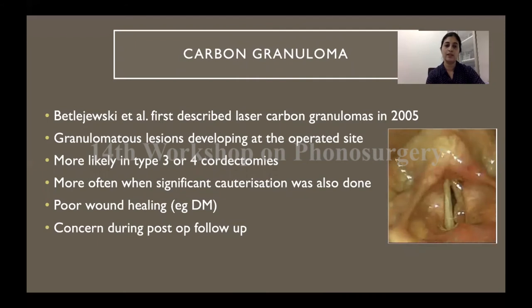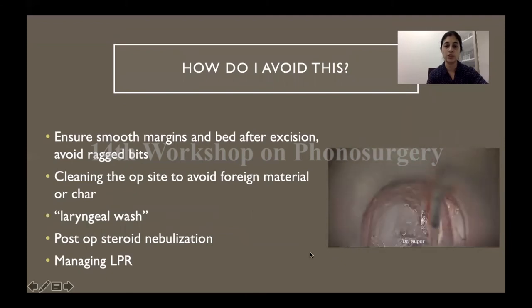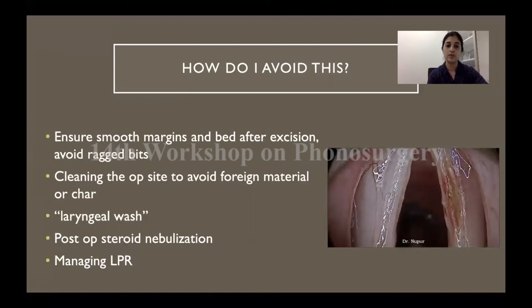Carbon granuloma is a granulomatous lesion that can develop at the operative site, especially when there has been excessive tissue resection combined with cauterization. This is troublesome in the post-operative period because if you see a granuloma develop over the operated vocal fold, you don't know if this is a recurrence or a healing granuloma. To avoid carbon granuloma, make sure you have smooth edges at the end of excision and clean up the operative site with mops. Laryngeal wash — irrigating the operated site with saline with suction in the subglottis — gives a clean operative field at the end of surgery. Post-operatively, steroid nebulizations and management of reflux also help prevent such healing granulomas.